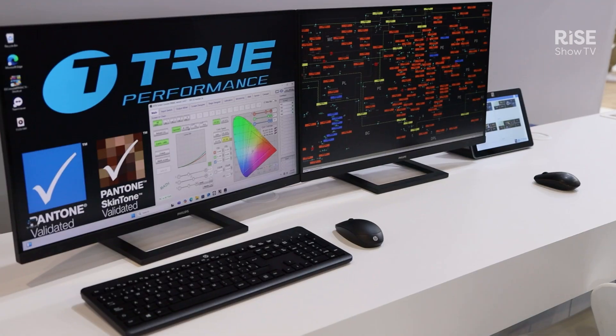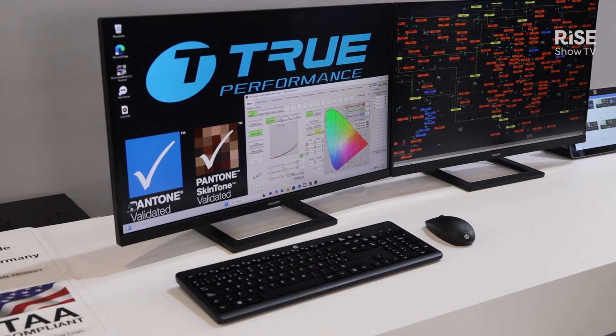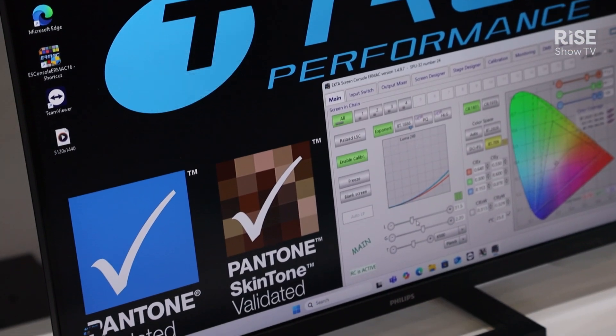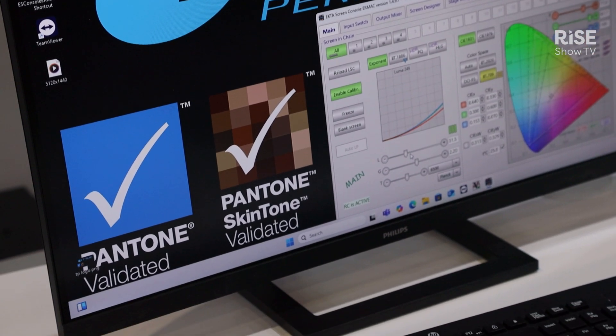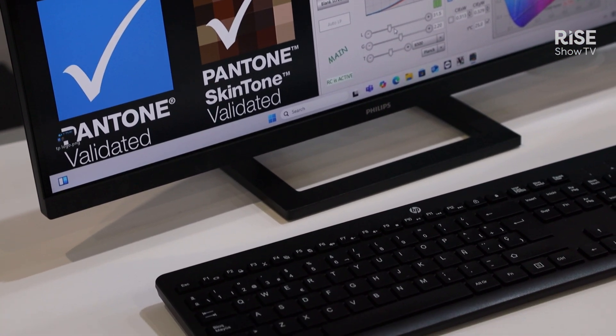We are also showing here during IEC another display for the design world, which is a 1.5 pixel pitch 135-inch display. This display has a color reach of BT.2020, is also made in Europe, and features an automatic calibration system built into the control system. During the lifetime of the display, it keeps itself automatically calibrated, so this display has high-end features and specs.